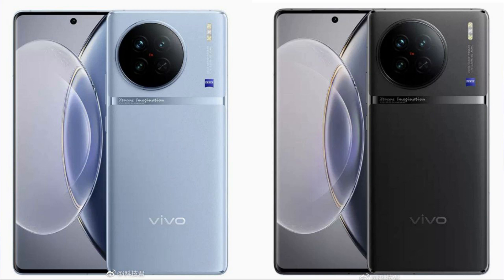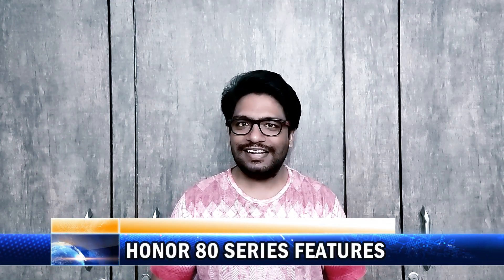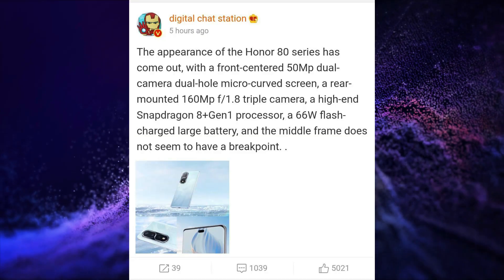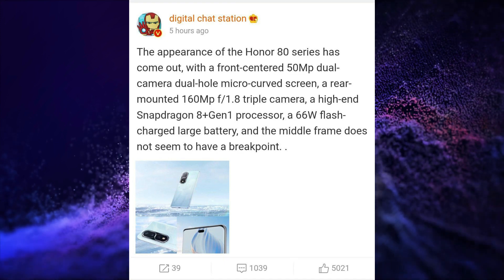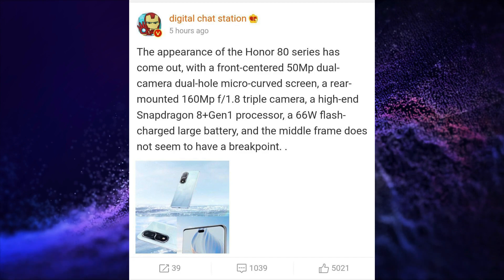Renders of Vivo X90 in Blue and Black color are here. The Vivo X series will have a curved AMOLED display. It could be powered by Snapdragon 8 Plus Gen 1 SoC, could have a 50MP dual selfie snapper, a 160MP triple rear camera setup, and will have 66W power charging.